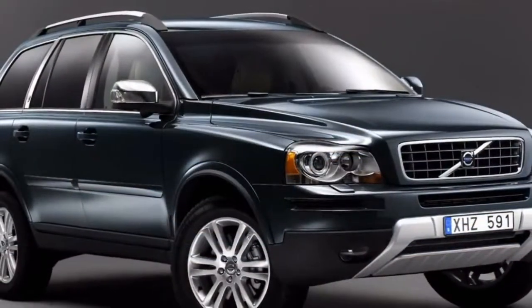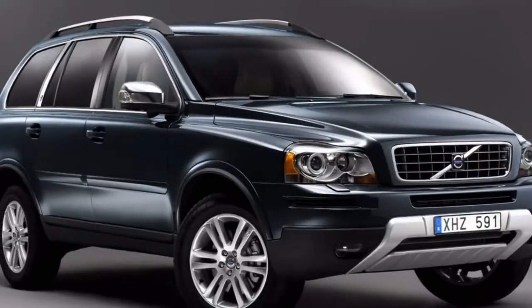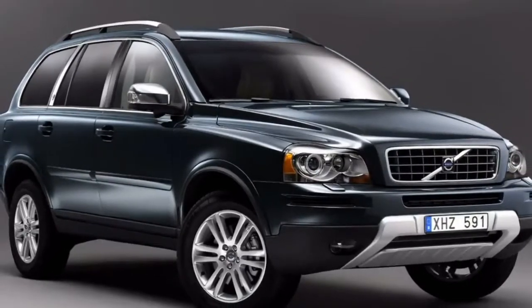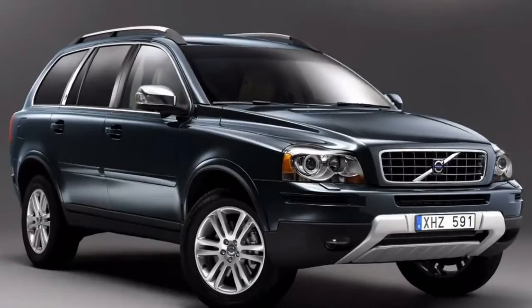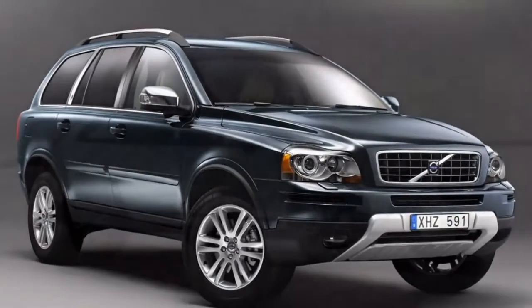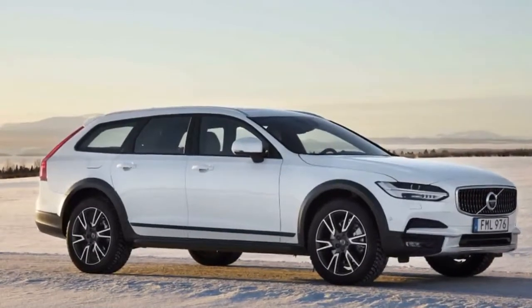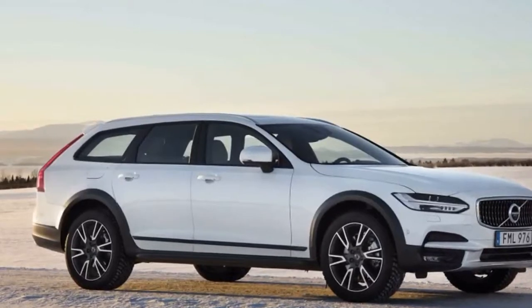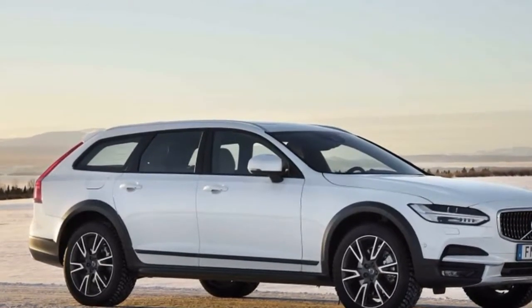Volvo announced today that it will release a new Polestar software update for a variety of new Volvo vehicles with all-wheel drive. The software will increase the amount of torque sent to the rear wheels, in addition to the frequency with which the torque is distributed rearward. It kicks in when the vehicle is put in dynamic mode or when the stability control is turned off.